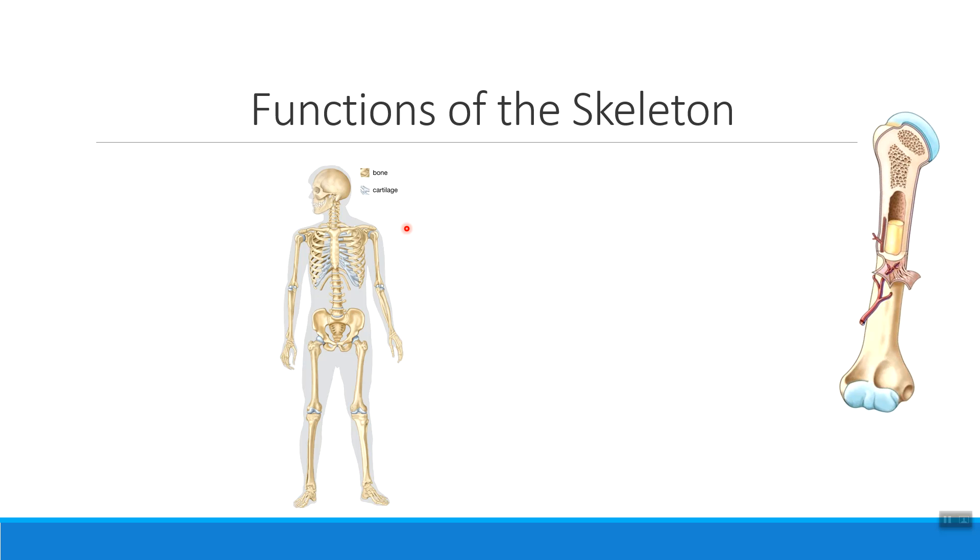Let's start with what your skeleton as a whole does for you. The first thing that the skeleton does that's very, very important is protecting your organs. We've talked about this a lot with organs like the brain, for example, but by having the ribcage, we're protecting our sensitive organs like the lungs or the heart, and our reproductive and urinary system organs housed within the pelvis. So the protection of organs is a major function of the skeleton.